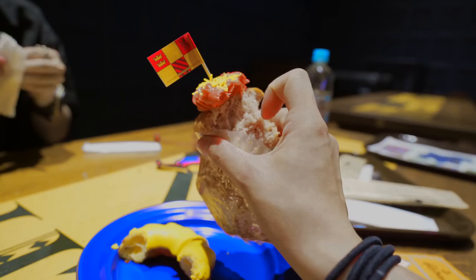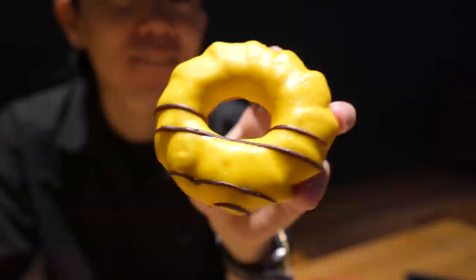I got the lemon donut. It's not a strong lemon flavor. It was 500 yen — and no, it does not taste like a 500 yen donut.